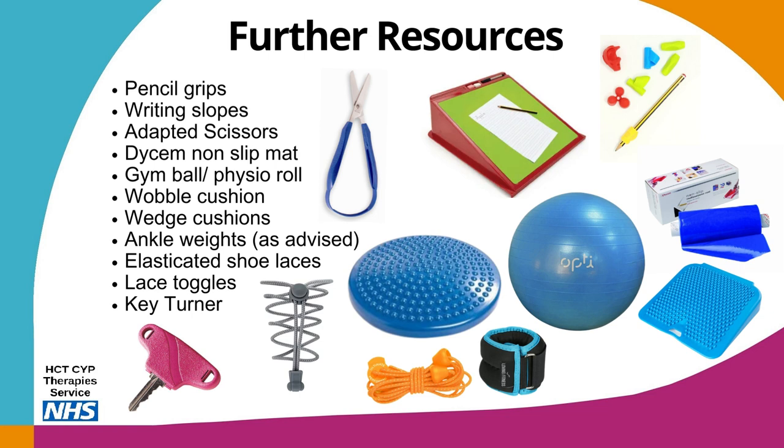There are a lot of resources and ideas from this webinar that you might want to try with your child at home or at school. The most helpful resources that therapists recommend include pencil grips, writing slopes, adapted scissors, Dyson non-slip mats, gym balls or physio rolls, wobble cushions, wedge cushions, ankle weights (please only use as advised by your physiotherapist), elasticated shoelaces, lace toggles and key turners.